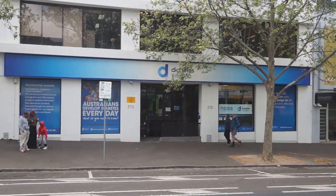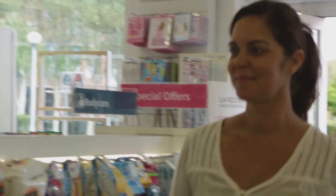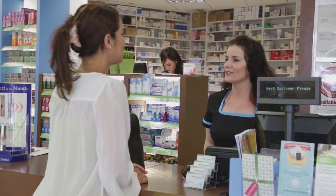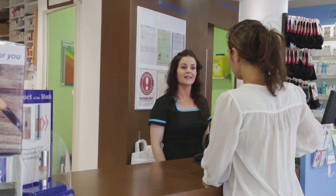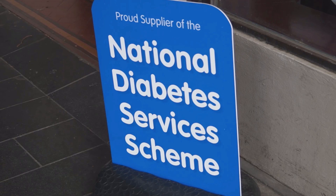Diabetes Victoria is here to help you. We can give you support and information to help you manage your diabetes. You can buy your diabetes supplies from community pharmacies and other outlets under the National Diabetes Services Scheme, also known as the NDSS.